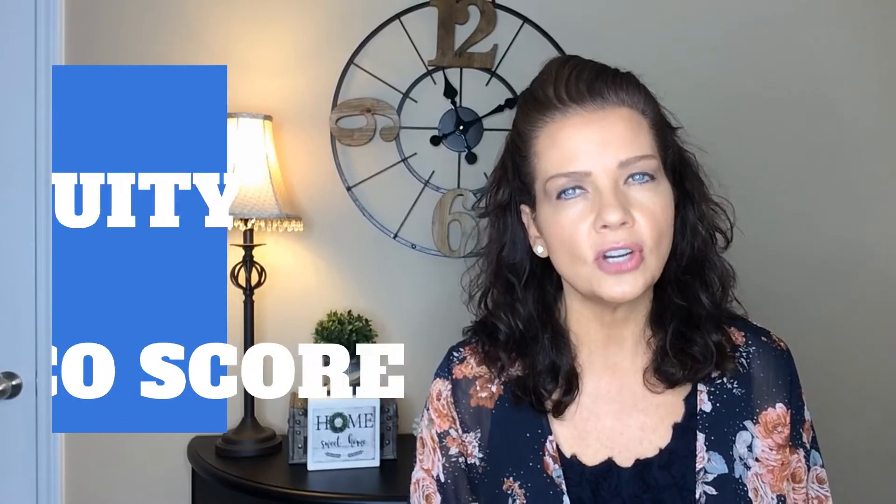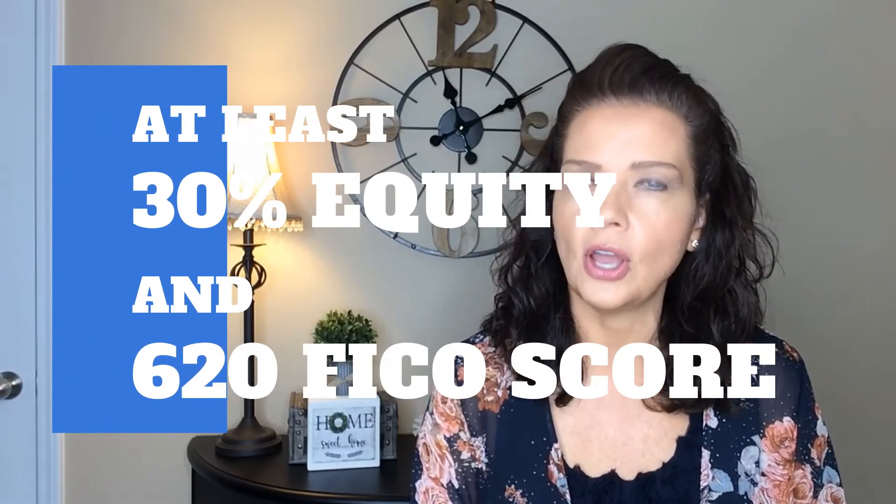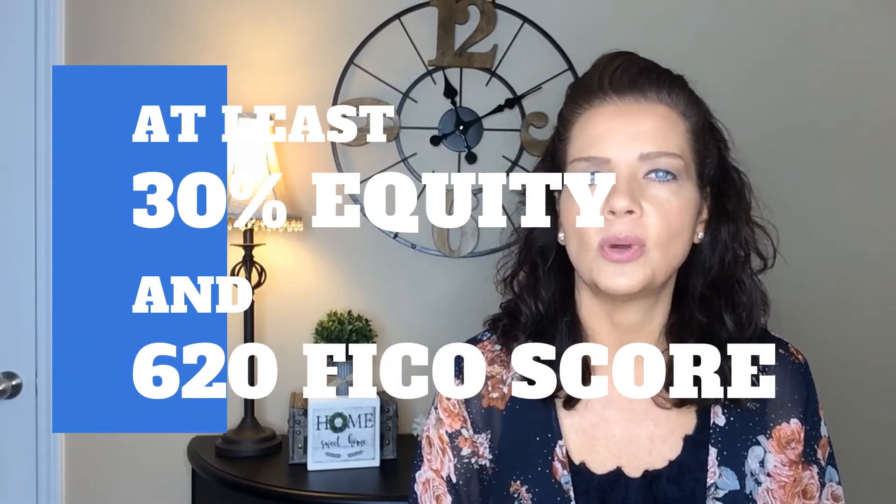The first step is to select a realtor to help you with the process. Only a NOC certified agent is able to offer the HomeSwap program to their clients. I'm excited to share that I'm certified and happy to answer any questions you may have about the program. The next step is your realtor will submit your property for HomeSwap eligibility. To be eligible for the program, you have to have at least 30% equity or more in your home and at least a 620 FICO score.